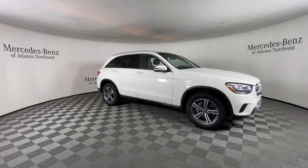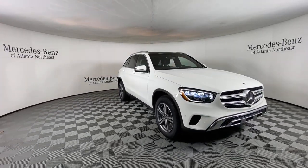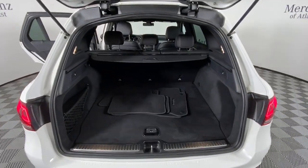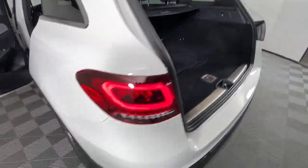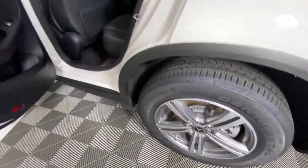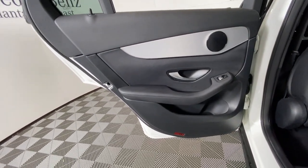These are just some of the great options this vehicle comes with: panoramic roof, keyless entry, fog lamps, satellite radio, power liftgate, heated mirrors, power passenger seat, woodgrain interior trim, alarm, and blind spot monitor.